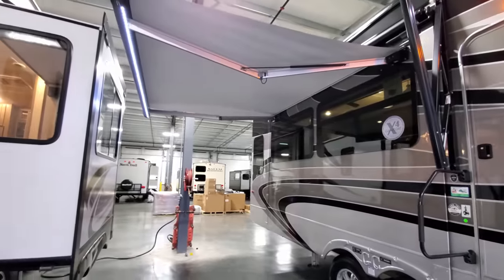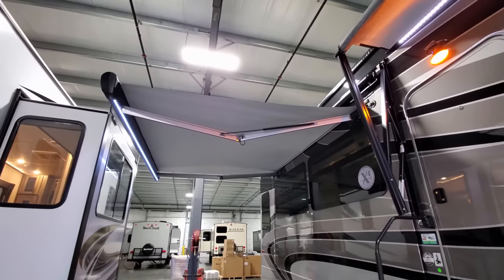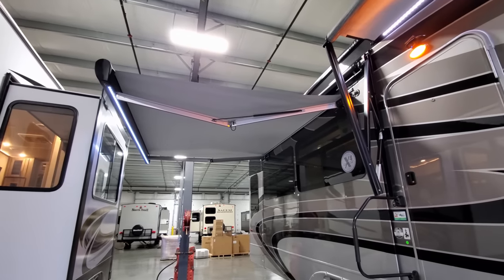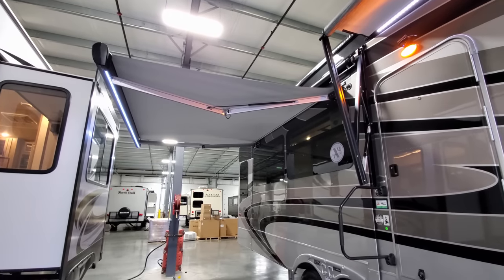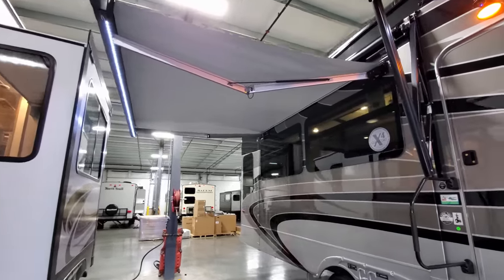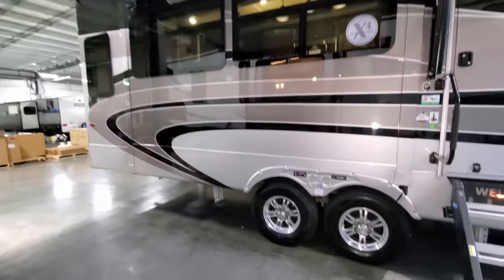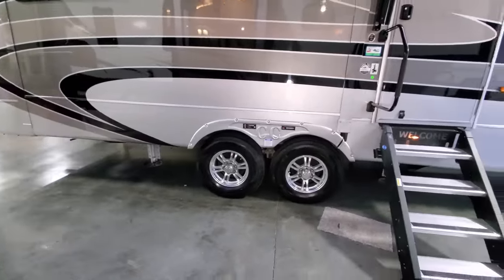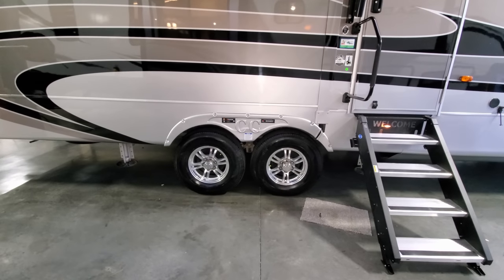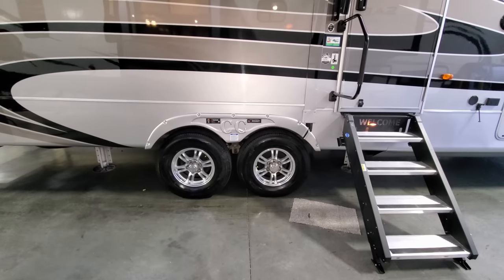This customer also chose to order the second awning — a cool setup with a wind sensor and an LED light strip built into the tube. The slide was left closed to show this awning since there's not enough room in the garage to open both at the same time. The unit also has aluminum wheels, Dexter never-adjust brakes, and the Dexter EasyFlex suspension system.